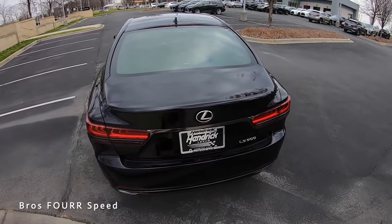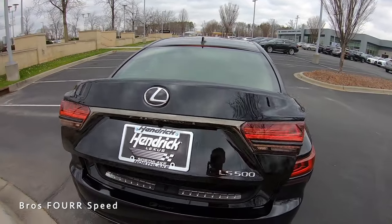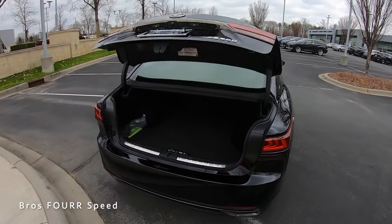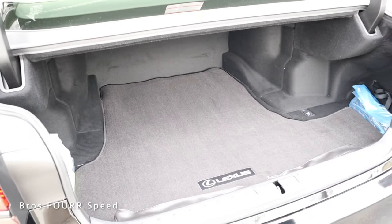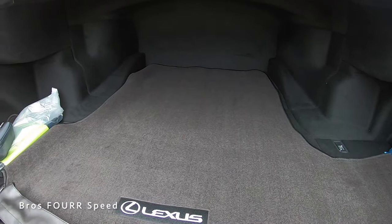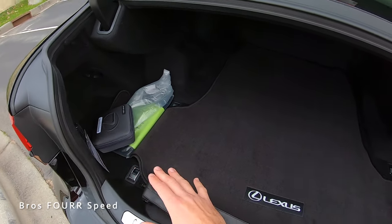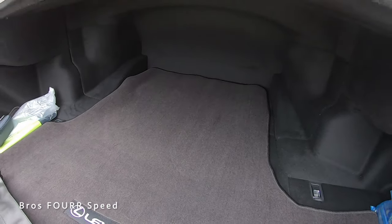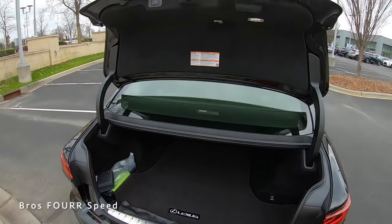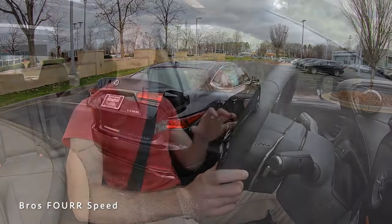Last up is the trunk. You can use the key fob button, the interior button, or just push the button on the right side and the power trunk automatically opens. There's a lot of storage space — it's a very deep compartment with carpeted floor mats and tie-down hooks to safely secure items. It extends to both the driver's and passenger's sides so you can fit larger items sideways, making this a very practical sedan. The power trunk closes automatically with a button on the left side.